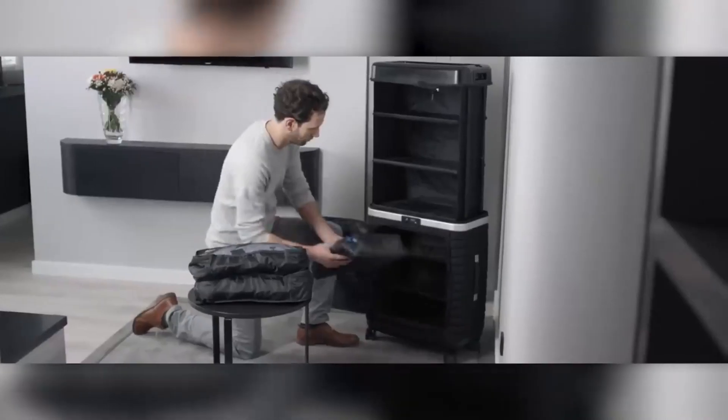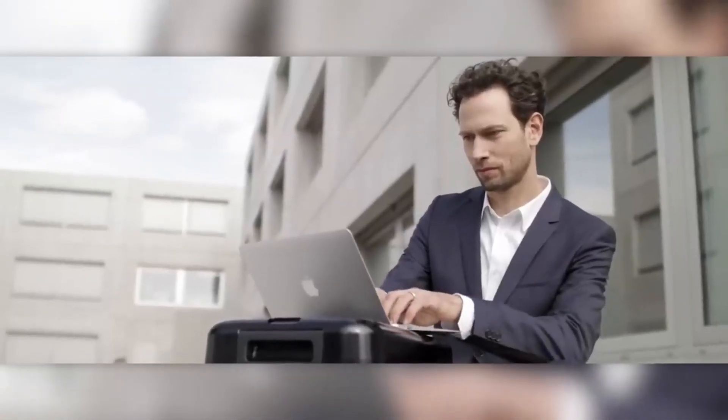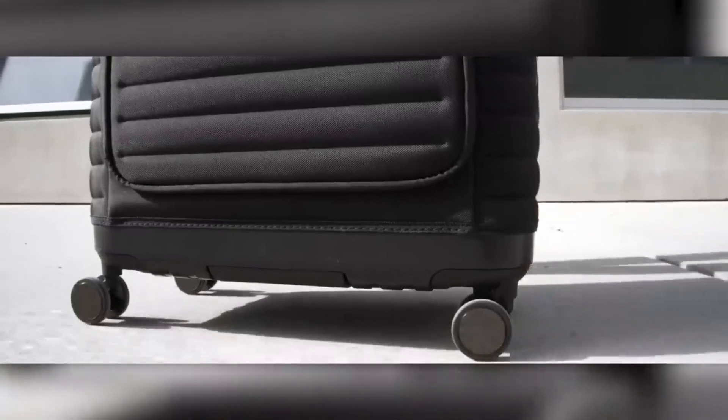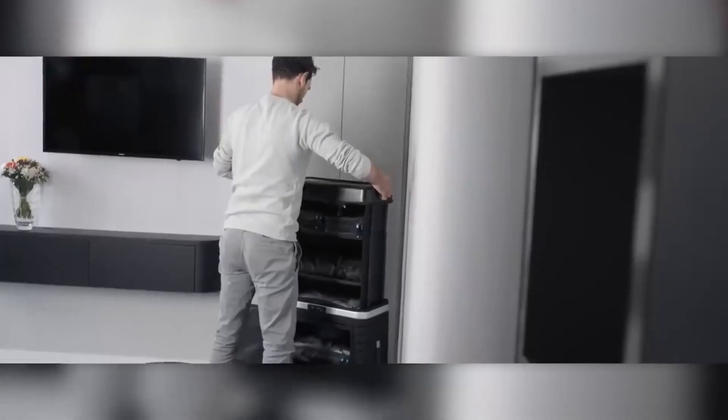The empty weight of the suitcase-wardrobe is around 9 kg. Additional conveniences for mobility include four wheels and a telescopic handle with three height adjustments. The innovative and patented design technologies originate from Germany, and the package includes eight special bags for items. Are they worth the price of $952?